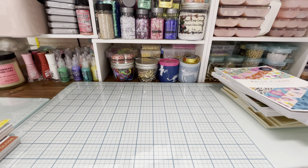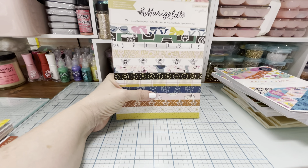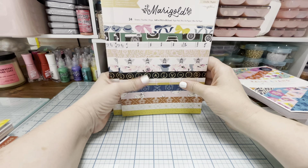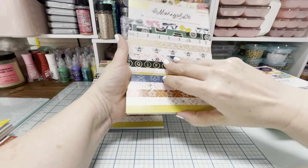There was one thing I ordered that they had to refund me on — I ordered two of the Maggie Holmes 'Garden Party' six-by-eight paper pad, and I thought it was too good to be true when I was ordering it, and they did cancel that. But that was the only thing that got canceled out of my whole order. I also ordered two Maggie Holmes 'Marigold' paper collections.